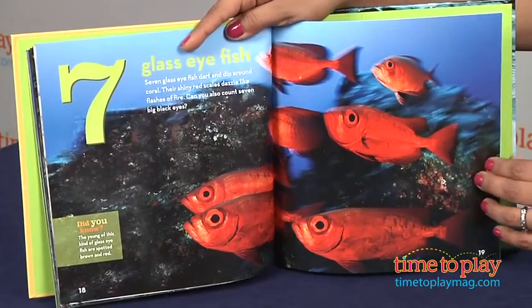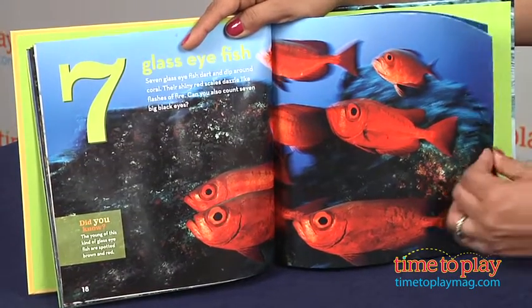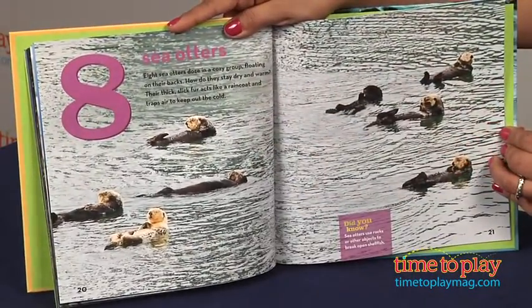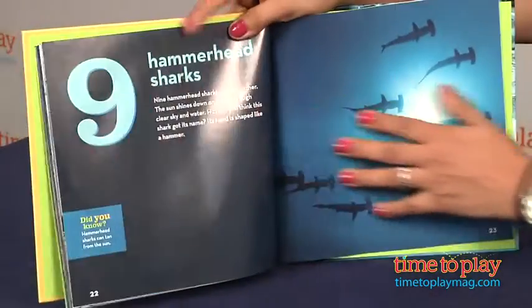This is a great educational book that will make early learning lots of fun. Young kids will love seeing pictures of these intriguing animals and learning about them, all the while learning how to count. The information is not overwhelming and is just enough to keep kids asking questions for days to come.